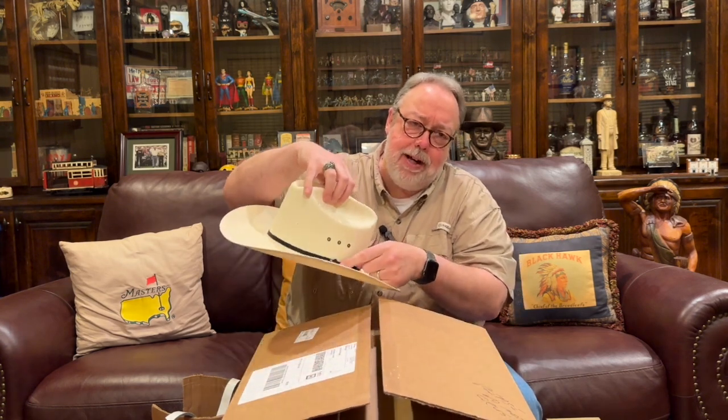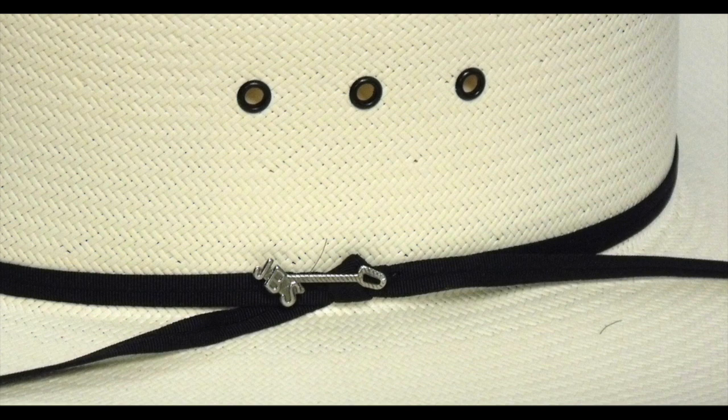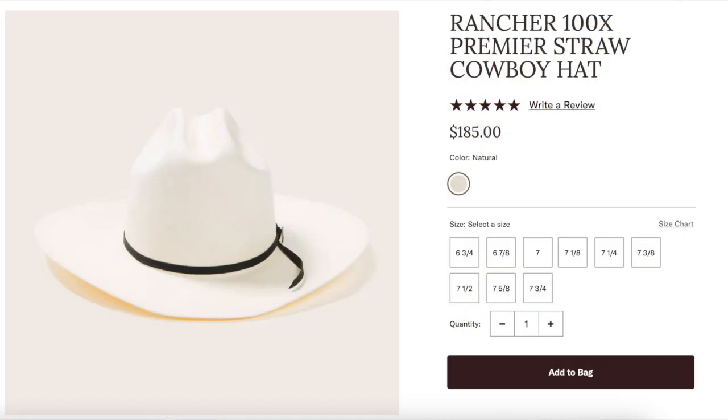It's got the same hat pin as the Open Road — it is a JBS, John Bateman Stetson, branding iron. This hat is a 10X hat. I've talked in other videos about the X scale rating for straw hats — I'll link below a video where I was comparing the 10X and 6X straw Open Road hats. The X scale for straw hats is based upon the width of the straw and the tightness of the weave. There is also a 100X Rancher that costs $185 and comes in an actual Stetson box — not a plain box like this — but I just did not want to spend $185 on a straw hat.